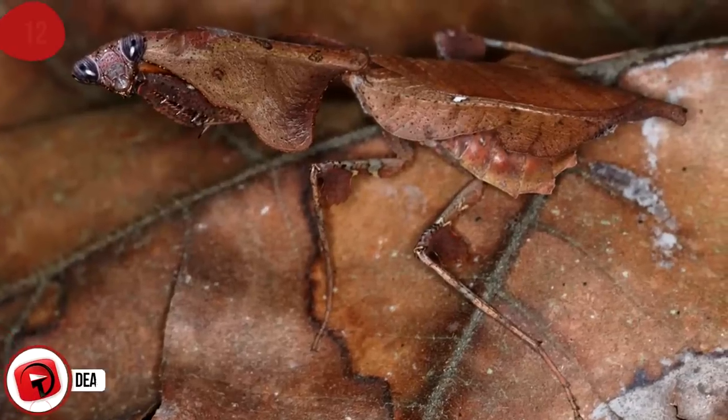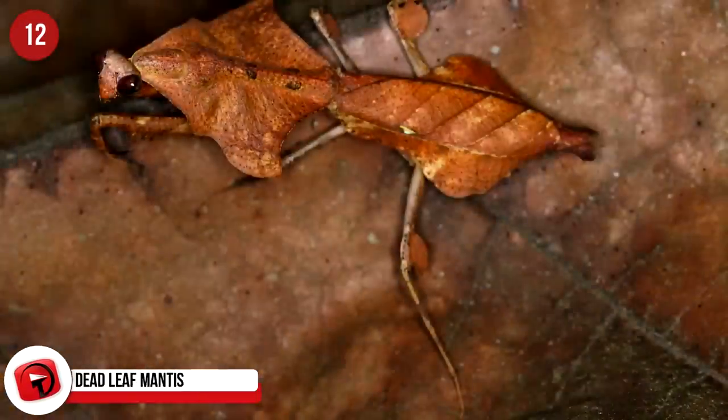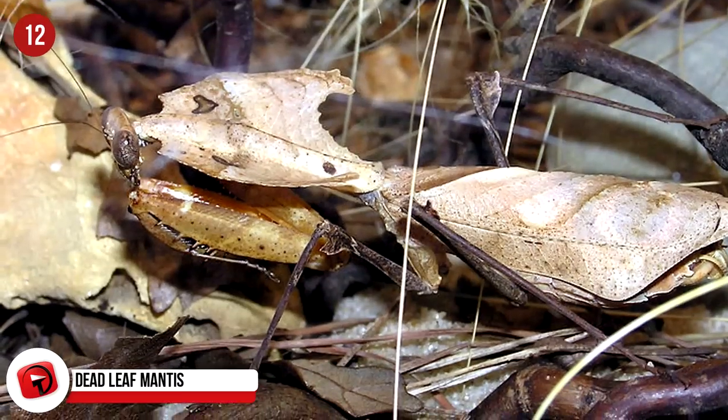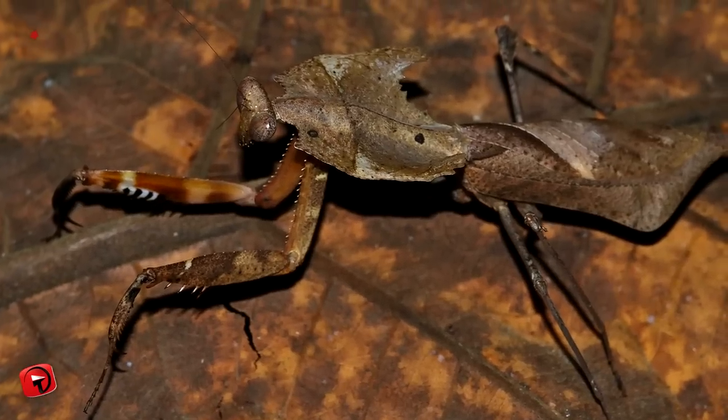Dead Leaf Mantis: They make great pets and are easy to look after. They look exactly like a dead leaf, and this is not only to camouflage themselves but also to help them catch prey. Interesting to note, these guys are as agile as a cat. Females also like to devour the male after mating.